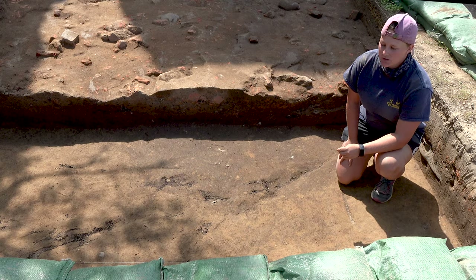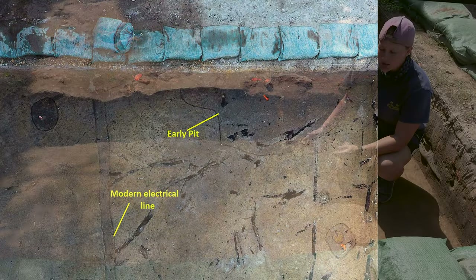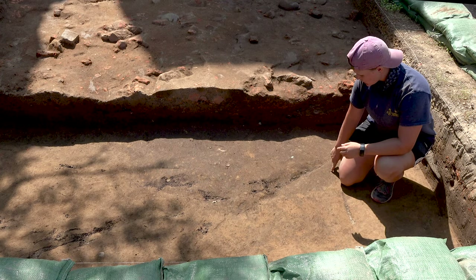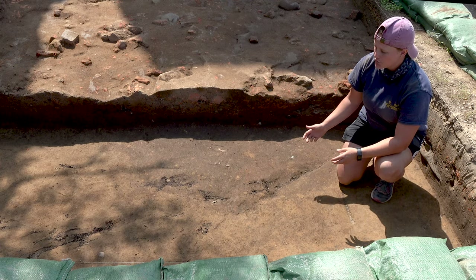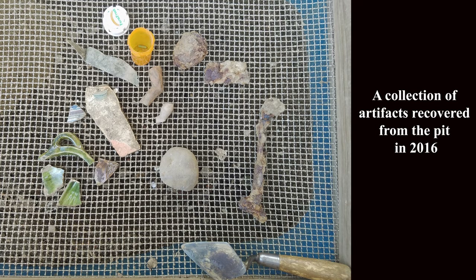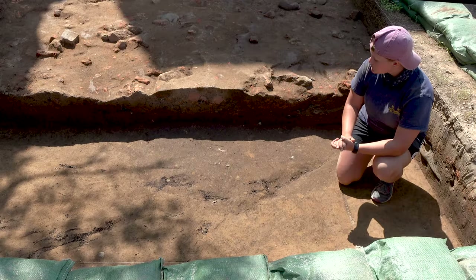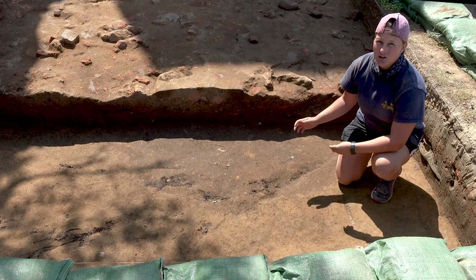At the end of the field school in 2016, they uncovered a pit feature which you can see here as this dark semi-circular stain in the soil. We are really interested in this because there are a few types of artifacts in here that are going to help date this deposit. The first type of artifact that we're interested in is brigandine armor.